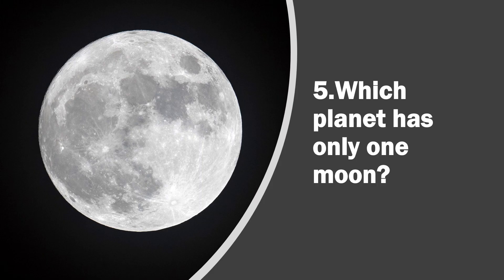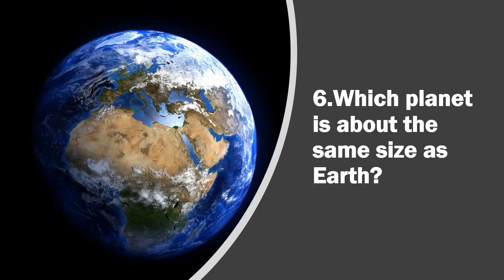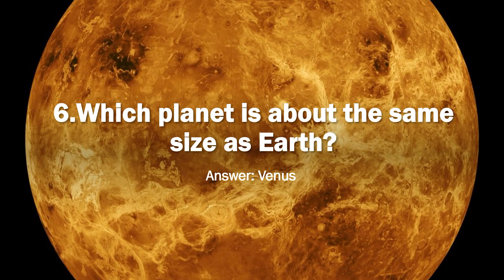Question 5. Which planet has only one Moon? Answer, Earth. Question 6. Which planet is about the same size as Earth? Answer, Venus.